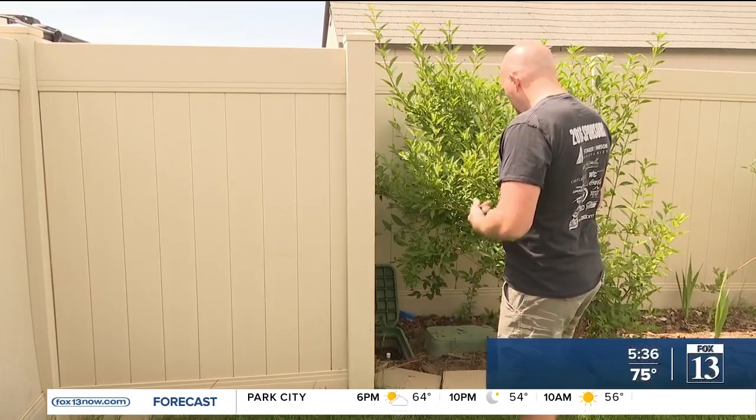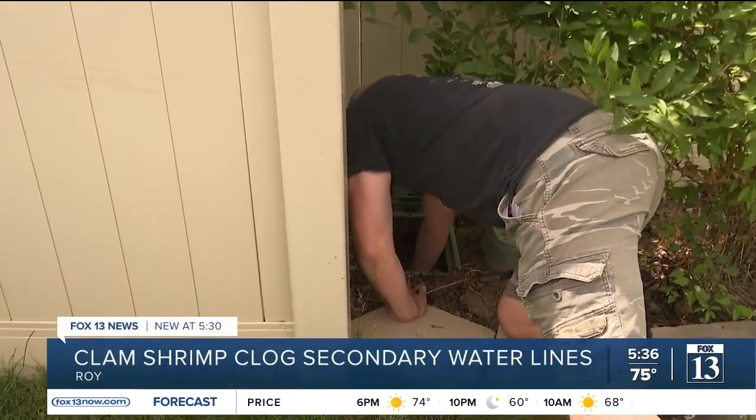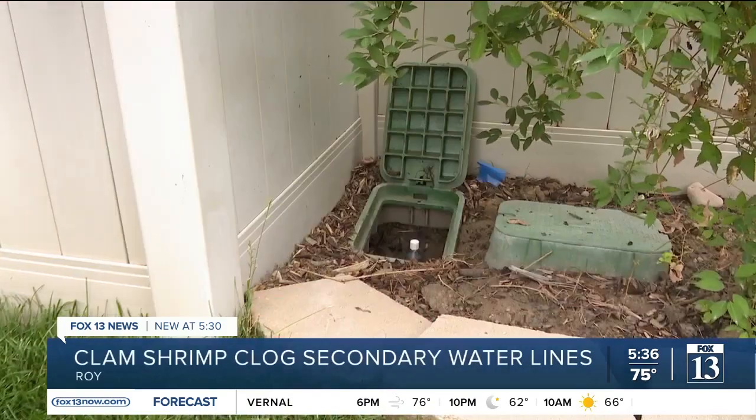The past few days, Benjamin Pearson has been out cleaning his home's secondary water filter more than he would like. The past two days, I've done it — this will be the fourth time cleaning it. Yesterday I did it and turned the sprinklers on to do a cycle, and it hadn't gone through five minutes before it was low water pressure again and they were just super clogged.